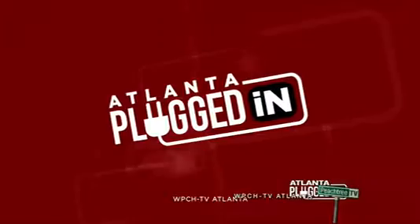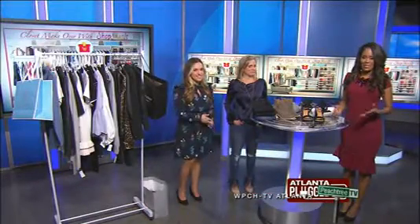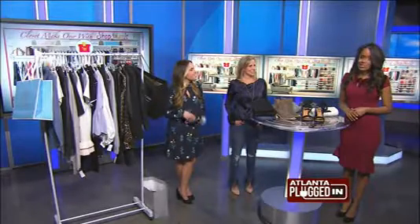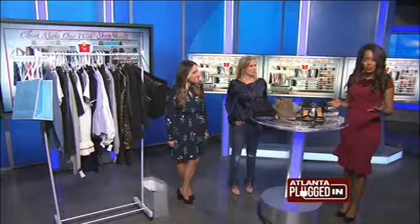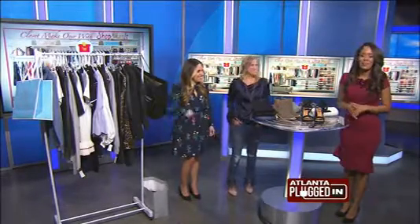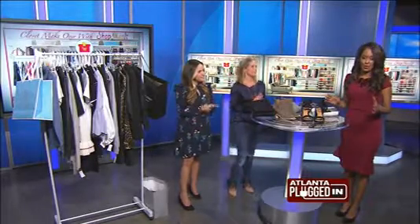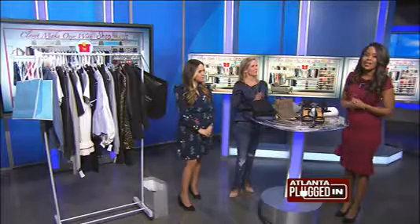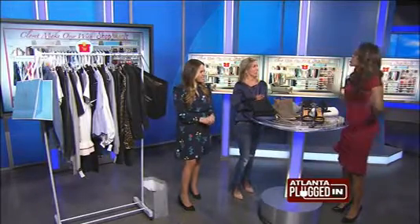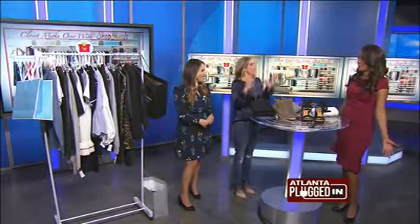Atlanta Plugged In starts now. Good morning everybody, welcome to Atlanta Plugged In. I'm Julie Smith. In addition to getting ourselves in shape in the new year, it's also a great idea to make over your closet and wardrobe. Here to show us how to determine what to keep, what to sell, and how to create an entirely new wardrobe — personal stylist Rob Ann Schulman and fashion blogger Emily Fogarty — because I think a lot of people are just overwhelmed when they open those closet doors.